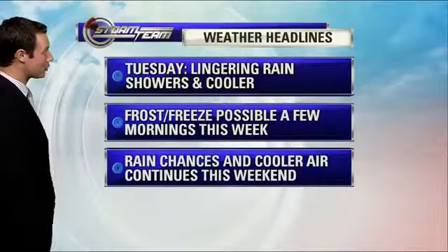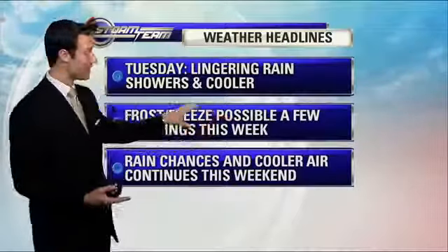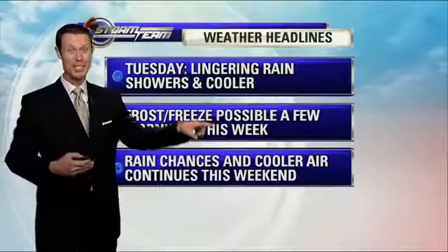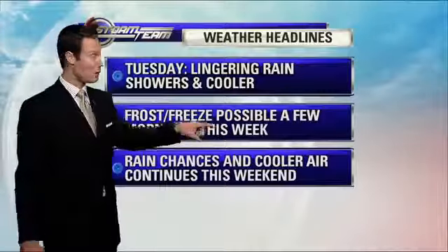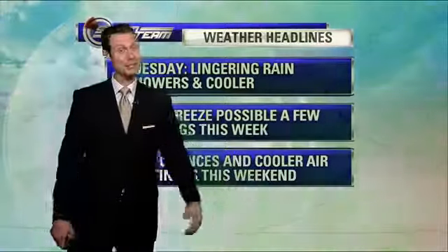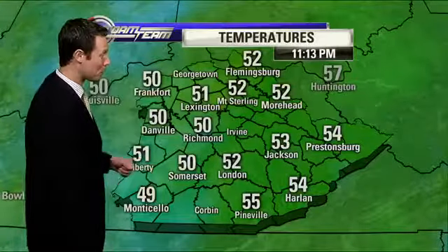Lingering rain showers will stay around for Tuesday, as well as the cooler temperatures, so you'll need the jacket and the rain gear Tuesday. And then later this week, we're talking about the potential for a frost, and at times maybe even a freeze, as we continue throughout our seven-day forecast. We do have more rain chances and even colder temperatures to talk about with your seven-day forecast as well.